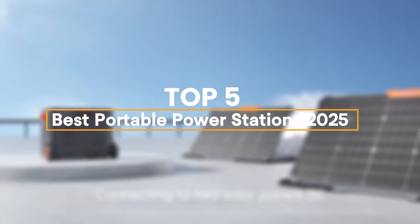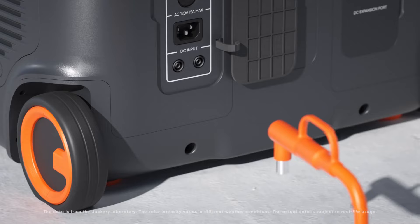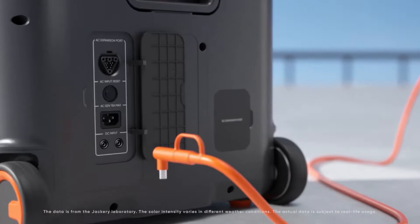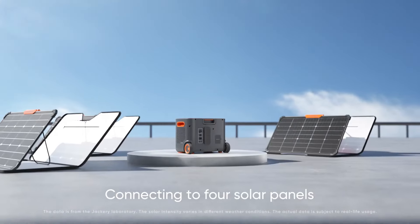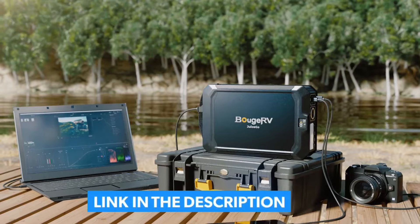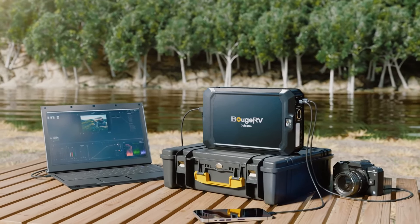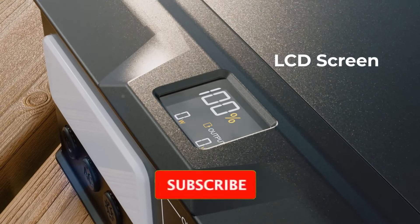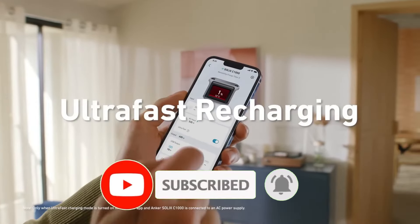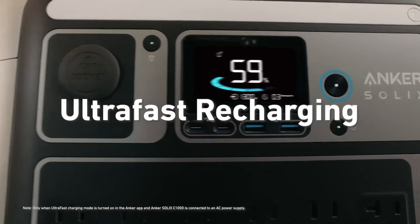We have listed the best portable power stations of 2025 and their key features you need to consider to help you choose the best one for you. For more information on the products, I've included a link in the description box down below, which is updated with the best prices on each product. Like the video, comment, and don't forget to subscribe. Be sure to stay tuned till the end so you don't miss anything. Now let's get started.